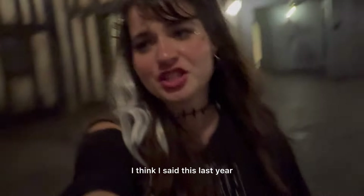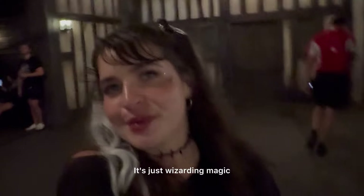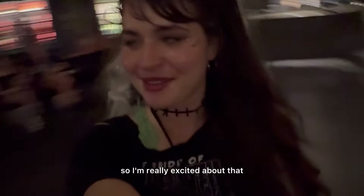If you need a break from all the scares, come into Diagon Alley because it's just wizarding magic. We're going to go do Nightmare Fuel now, which I didn't get to do last year, so I'm really excited about that.